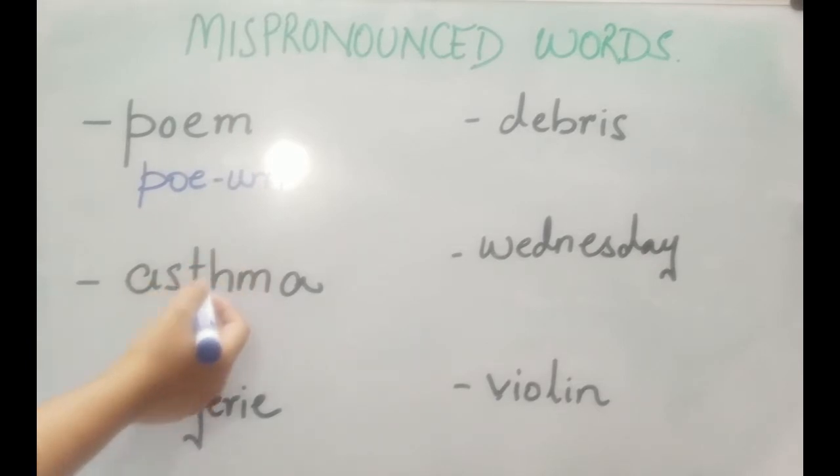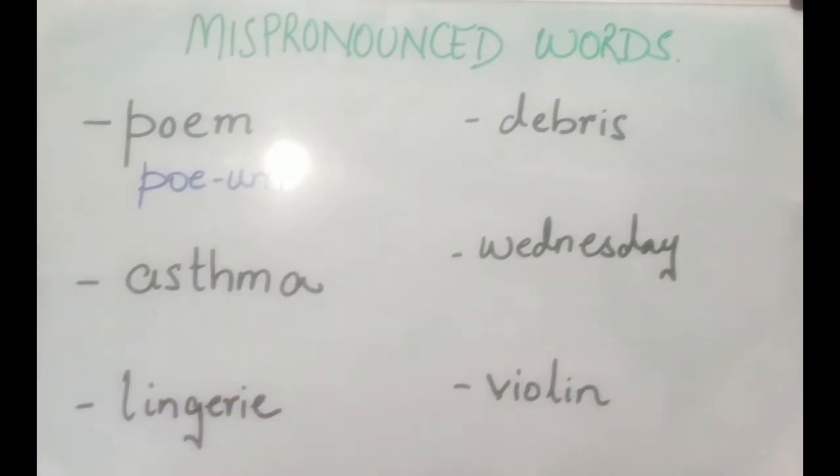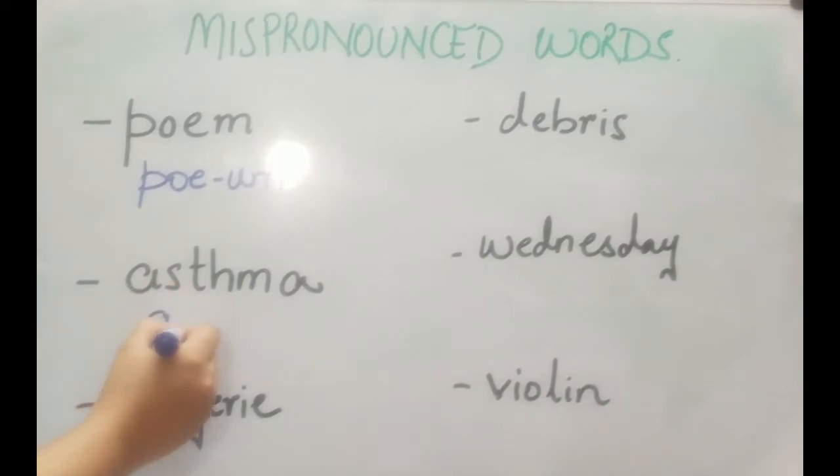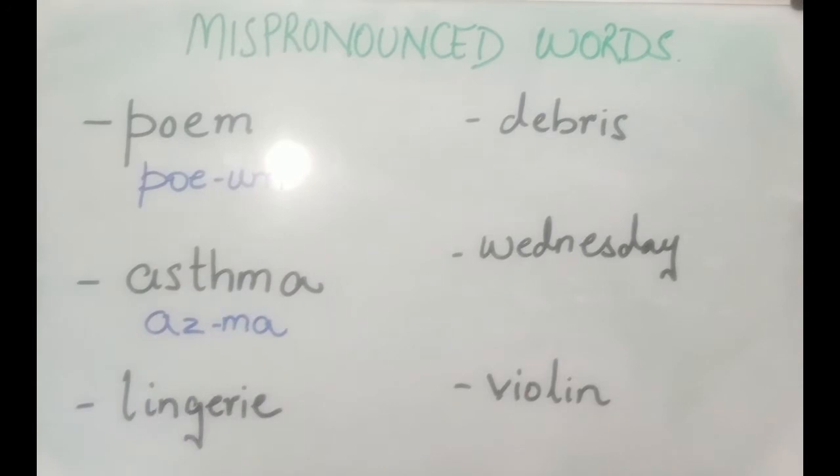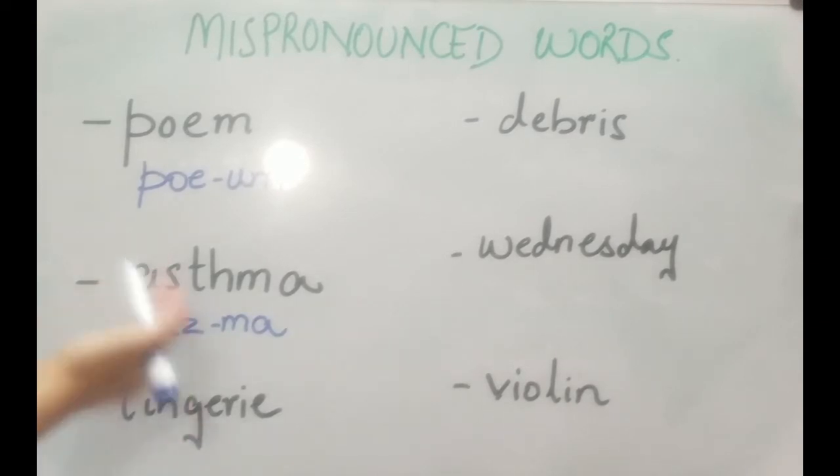The next term is A-S-T-H-M-A. Asthma is a two-syllable word. Please don't pronounce it as 'asthma' — it's 'asthma'. This is usually known as a lung disease that causes difficulty in breathing.